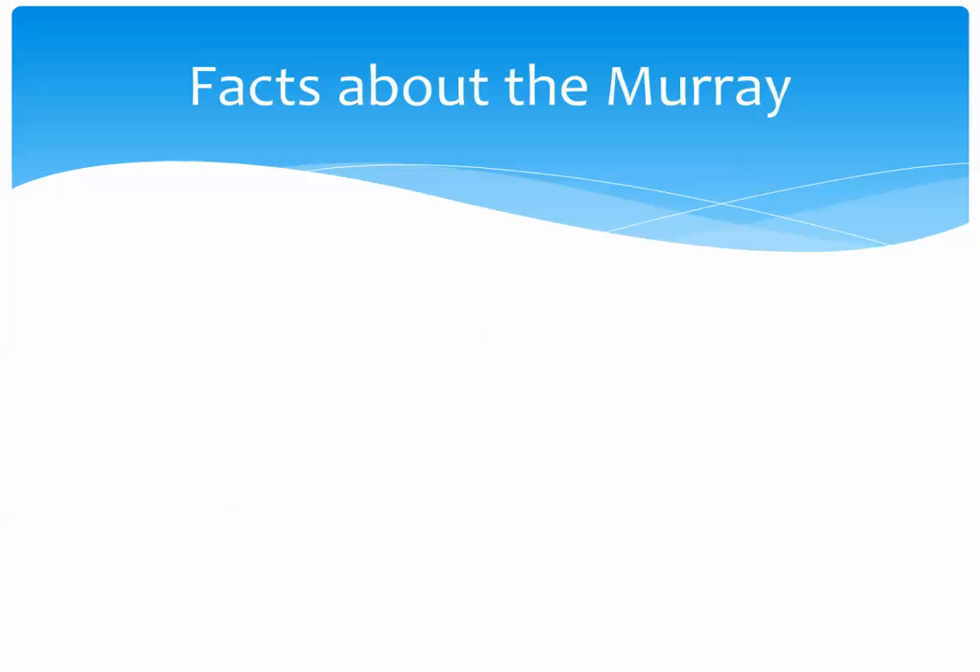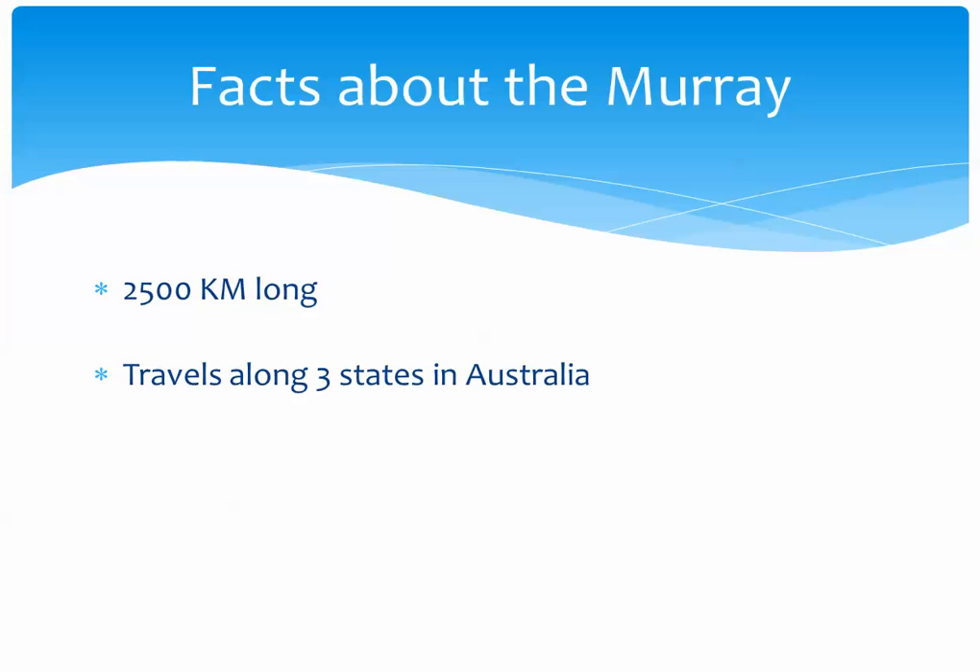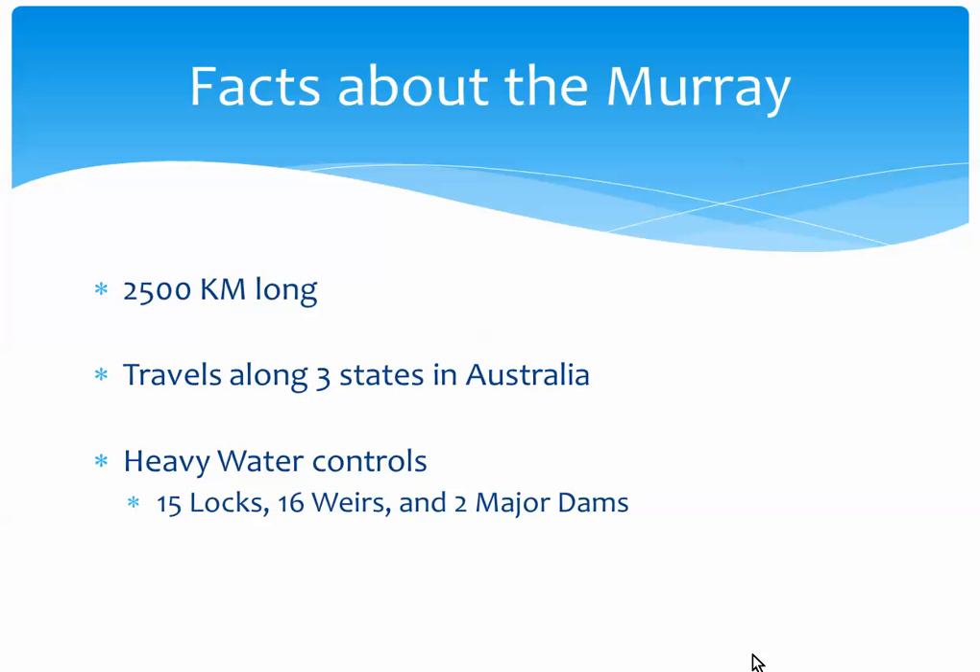Let's talk about some facts about the Murray. The Murray River is over 2,500 kilometers long — it's the third largest river in the world. The river travels over three states in Australia, making it a very big part of the Australian landscape. It also has a lot of irrigation and water controls, including locks, weirs, and two major dams helping to control the water flow. The water from the Murray River serves over 1.5 million homes, making it a major water source for the southern portion of Australia.